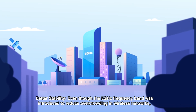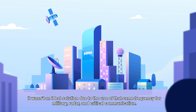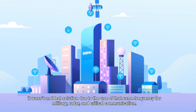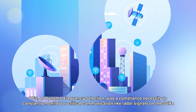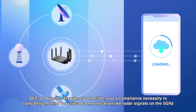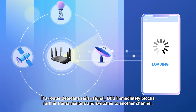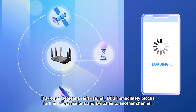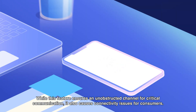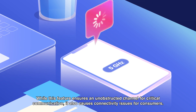Better stability. Even though the 5GHz frequency band was introduced to reduce overcrowding in wireless networks, it wasn't an ideal solution due to the use of that same frequency for military, radar, and critical communication. DFS, or dynamic frequency selection, was a compliance necessity to constantly monitor for critical communication like radar signals on the 5GHz spectrum. If a router detects a radar signal, DFS immediately blocks further transmissions and switches to another channel. While this feature ensures an unobstructed channel for critical communication, it also causes connectivity issues for consumers.